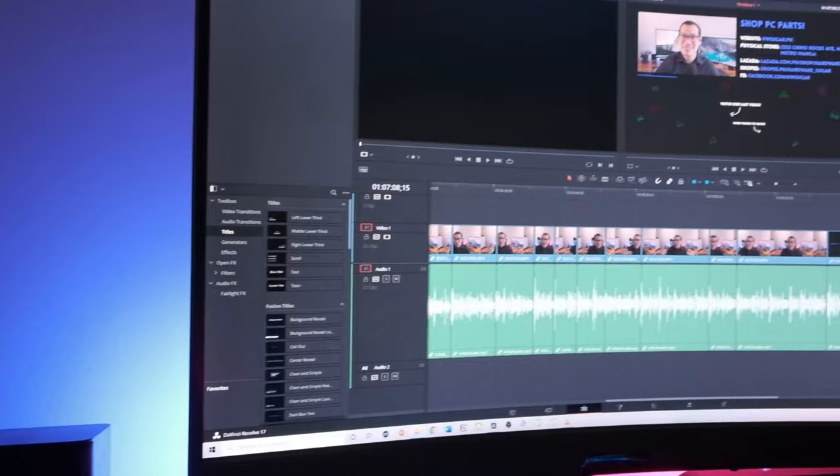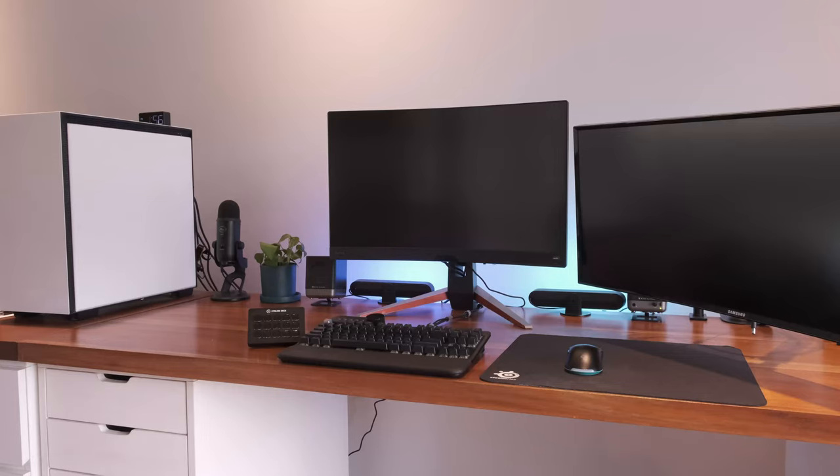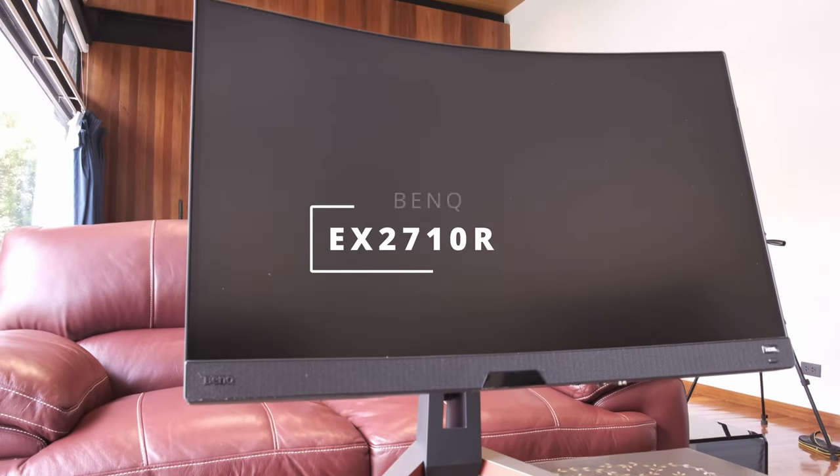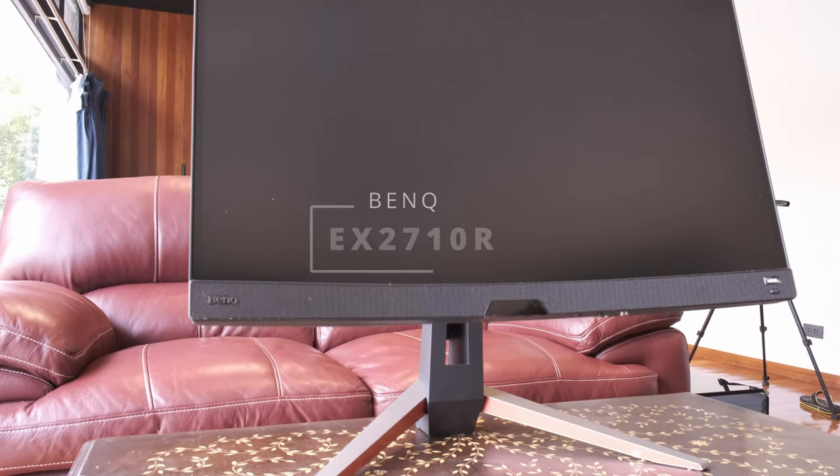Whether you are a professional or a gamer, we are all attracted to thin monitors which not only look great on a table, but also deliver an immersive, in-depth experience. Hi, I'm Rafael from Hardware Sugar, and this is the EX2710R from BenQ.